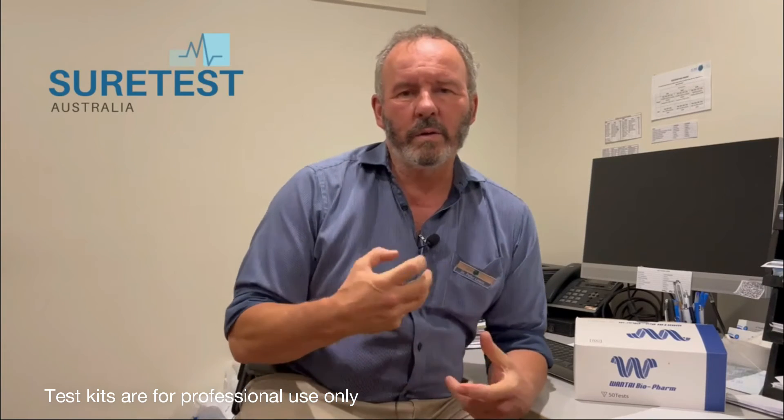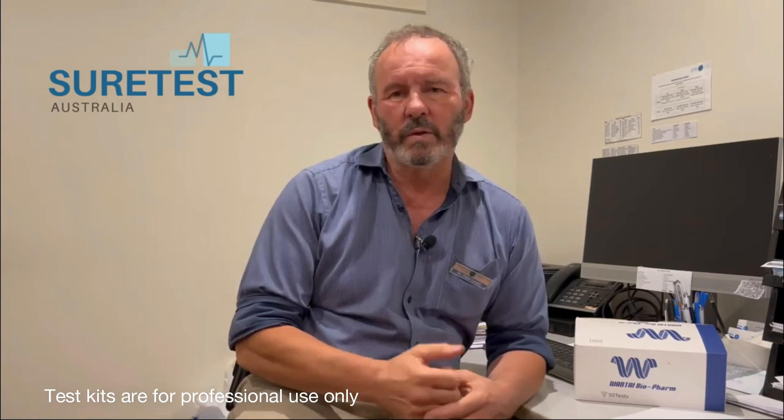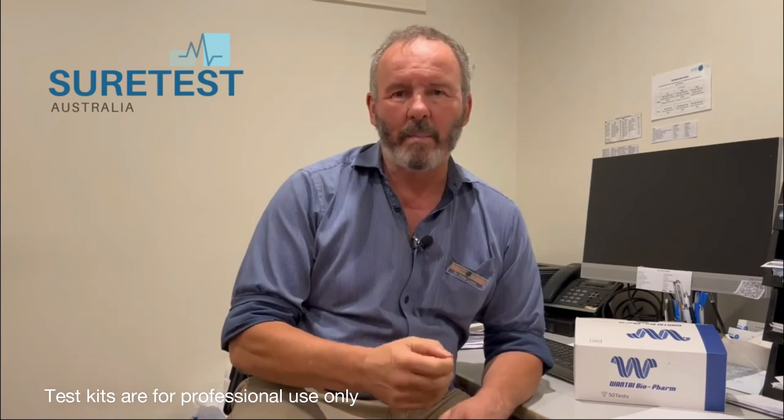We're not just an importer of COVID test kits, but a clinical service as well. So we're able to give you the support, the backup, and the clinical experience if you have trouble with any result interpretation.